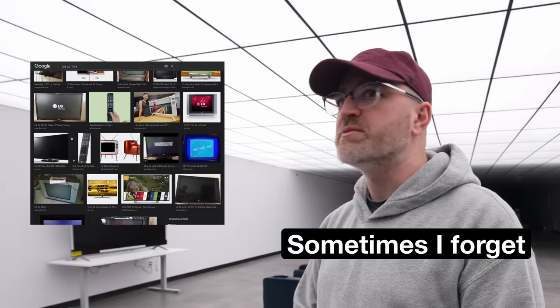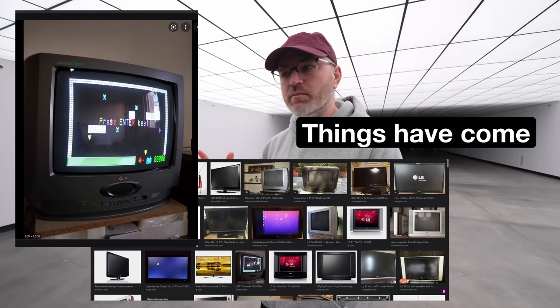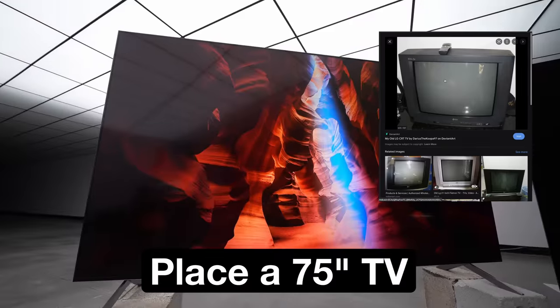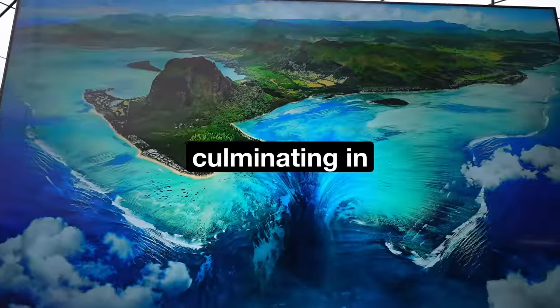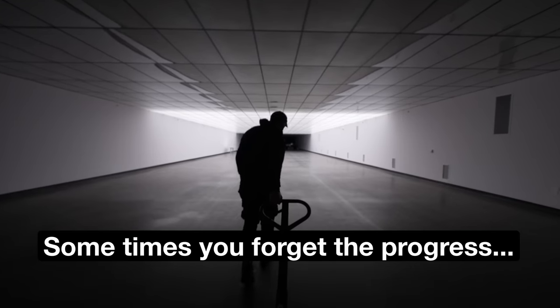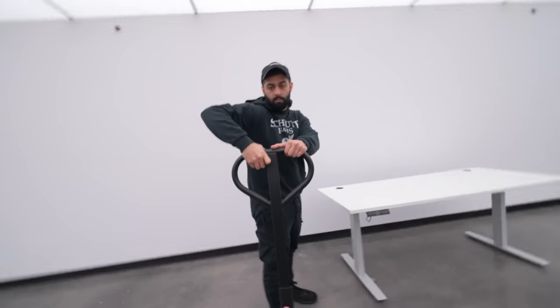I talk about a lot of these TVs and sometimes I forget the history and origin and just how good they've gotten. Things have come so far — the fact that we can just place a 75-inch TV like this and have it perform the way it does. The advancements with LED technology are really something. Sometimes you forget to appreciate the progress.